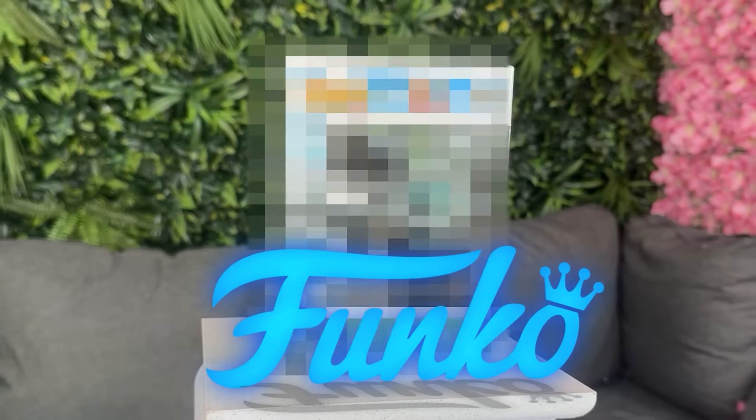In today's video, I spent $1,000 on the most cursed bootleg Funko Pops from Temu.